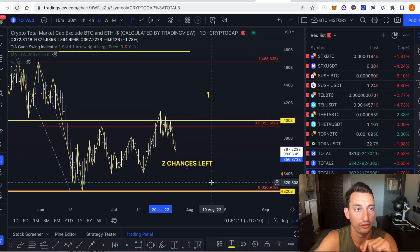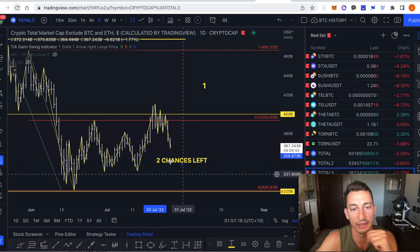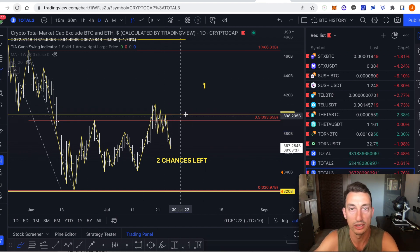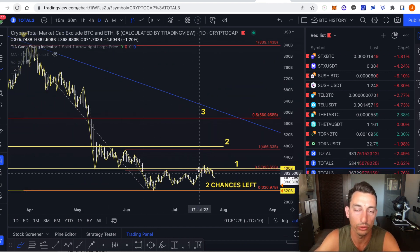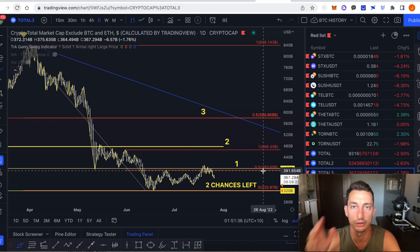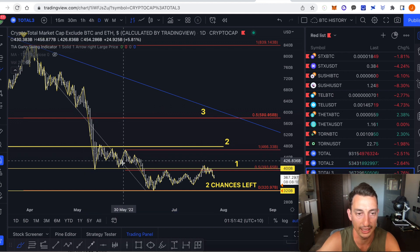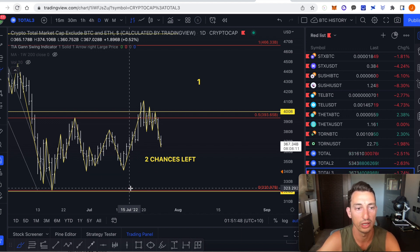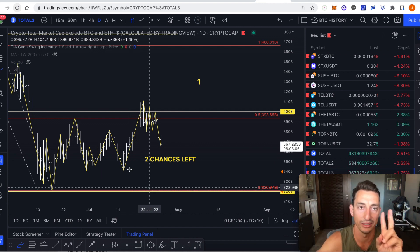Looking at cryptocurrencies now — this is Total3, which we've been following for some time. I think there are two chances left here. We have been rejected at the 50% level at $400 billion — around $393 billion — which also came in at those previous highs in the market. Two chances left are these lows: the first low is $340 billion and then $320 billion. This is the all-cryptocurrency market cap excluding Bitcoin and ETH.